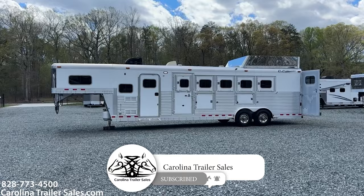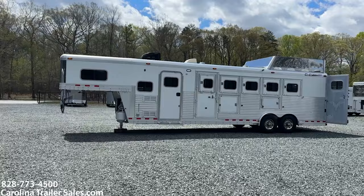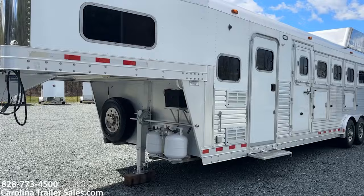This is a 2004 CNC 5-horse with a 7-foot short wall, full living quarters. CNC's are super nice trailers — they're very much like 4 Stars. This trailer is 8 wide, 7'6" tall, white in color. It is all aluminum and does have a stainless nose. It does have two propane tanks and a battery.